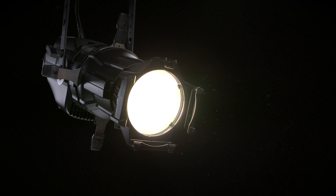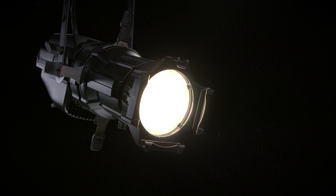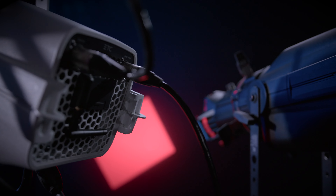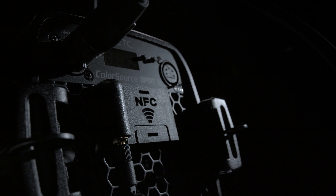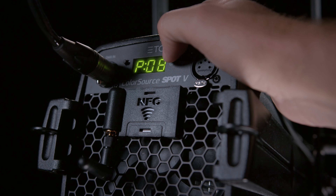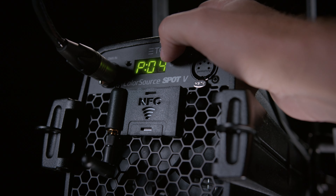ColorSource V incorporates modern technologies to improve an already versatile ColorSource family. It has everything you've come to expect from ColorSource, with an updated set of features to keep your venue moving technologically forward. Let's take a look at what the ColorSource V Family has to offer.